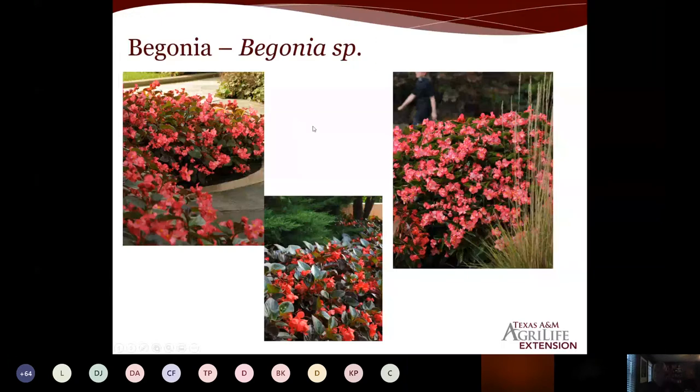Begonias work in both sun and shade, and there's a wide selection now. One Texas Superstar is the Whopper — a trend toward larger foliage, larger plants, larger flowers. One tip: if you buy the bronze-foliage variety and place it in shade, that bronze won't be as intense as it would be in full sun and may appear muddy. In full sun the foliage gets very dark. You have pinks, reds, and whites — begonia is very versatile and adds a nice color pop in the shade.